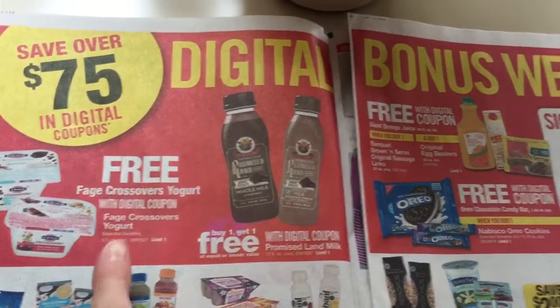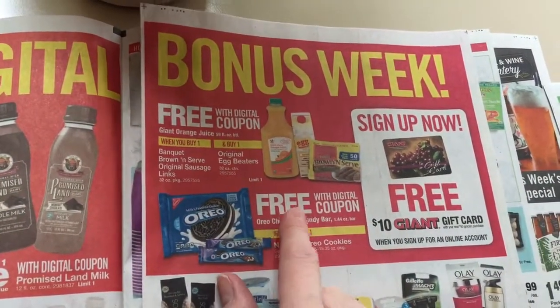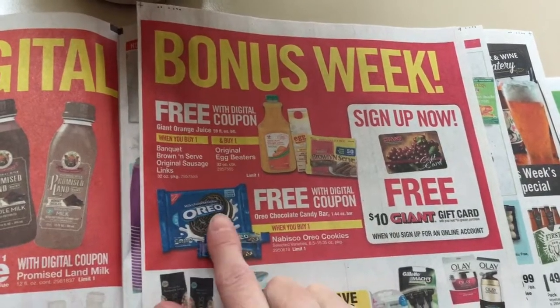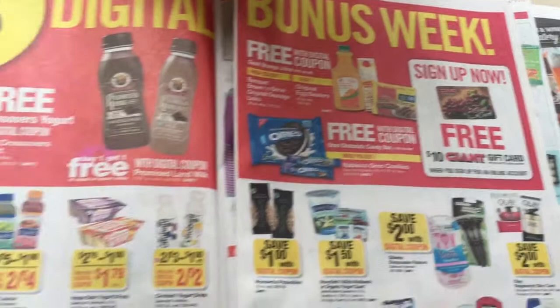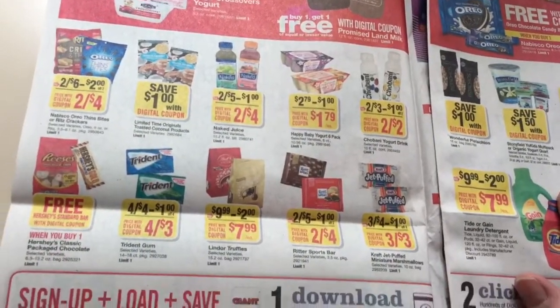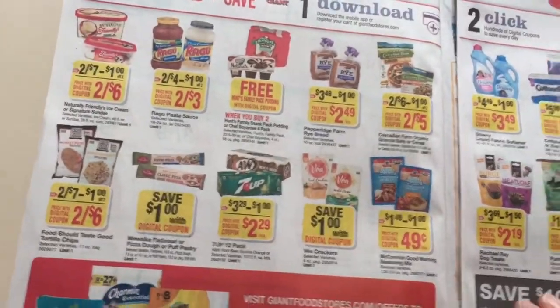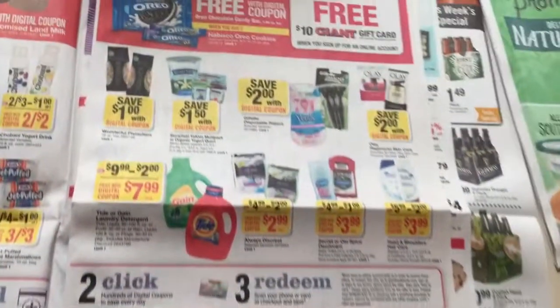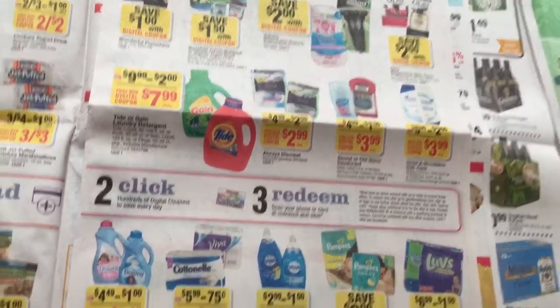Here's the Freebie of the Week. Be careful of these coupons — they will say free, but you have to click on them and they'll tell you what else you have to buy. So just be careful of those and don't think that they're just freebies. Some of these are already available; I've already seen those in my app. So go ahead and load this to your card.